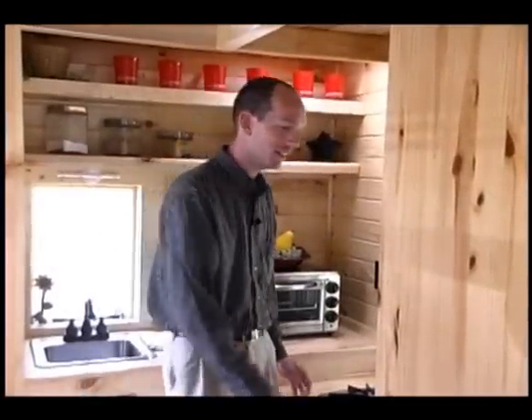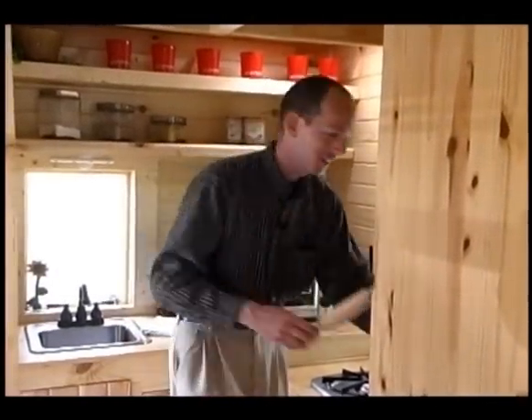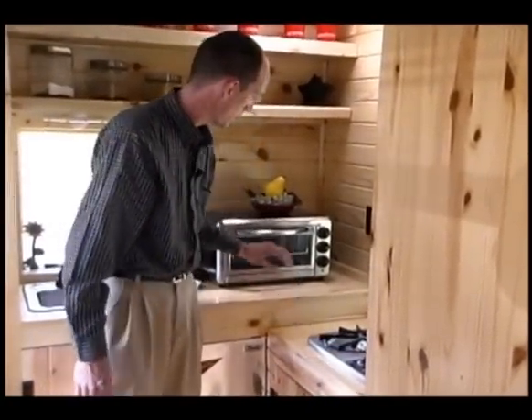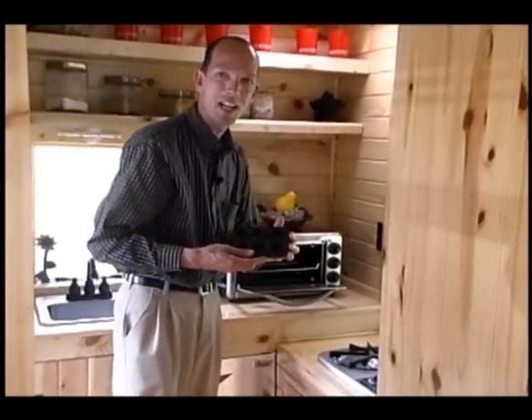Welcome to our tiny kitchen. It comes complete with tiny utensils, a two burner stove top, and a toaster oven for tiny muffins.